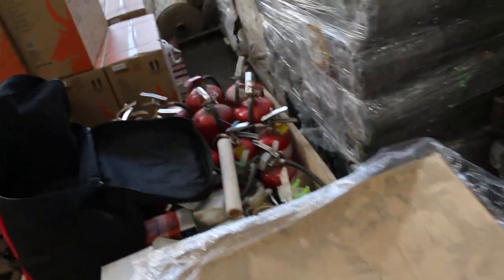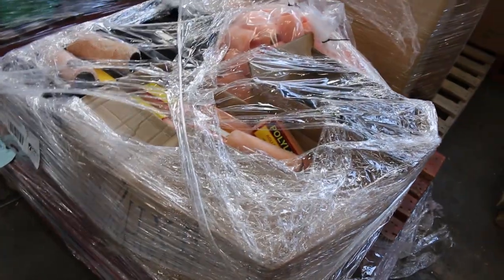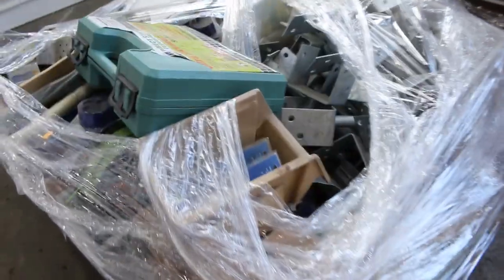That one's got fire extinguishers. This one's full of paint rollers. Bottle openers, assorted post supports, tools there.